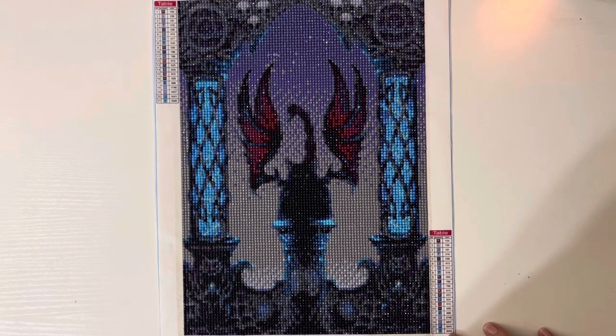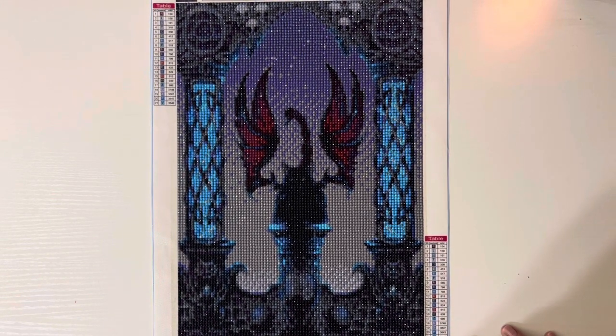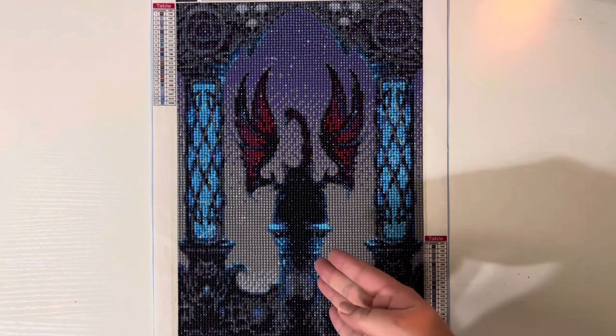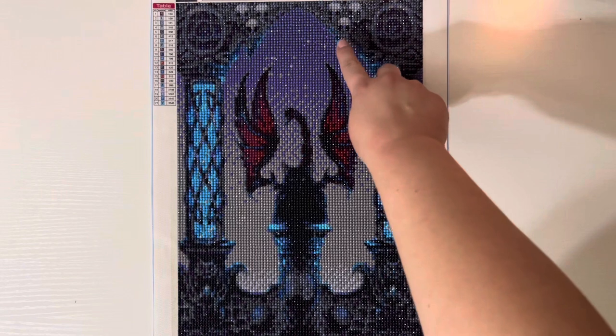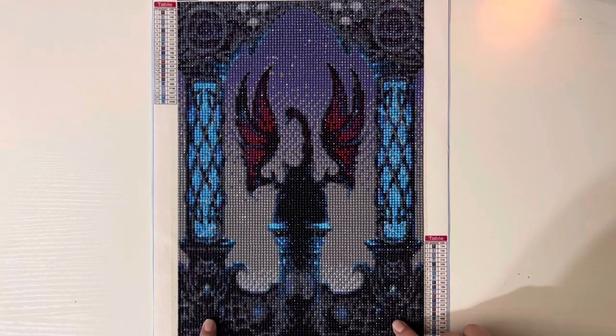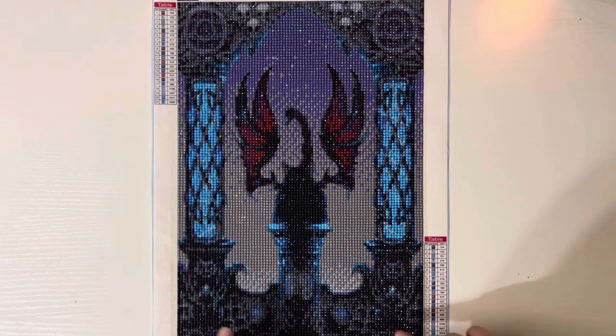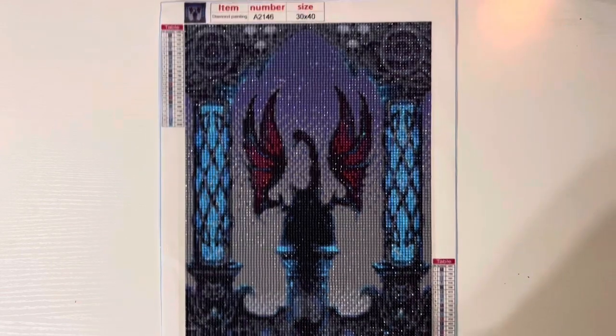I'm glad that I did. Obviously it's not going to be as super detailed as if it were a larger kit, but I can tell that this is a scorpion cat on a pedestal, I can tell these are pillars, I can tell these are skulls, and you can even kind of see the cat gargoyles down at the bottom. I was very, very pleasantly surprised.